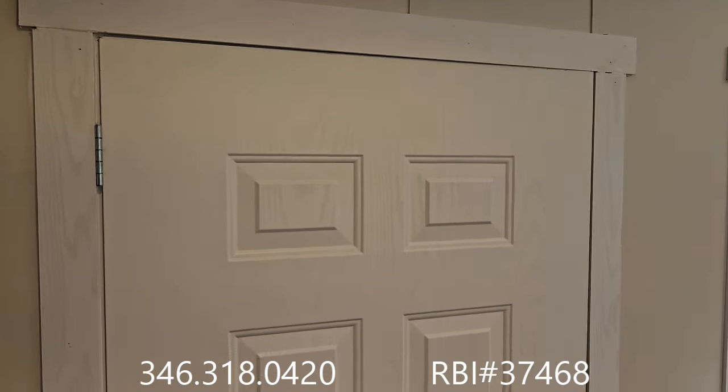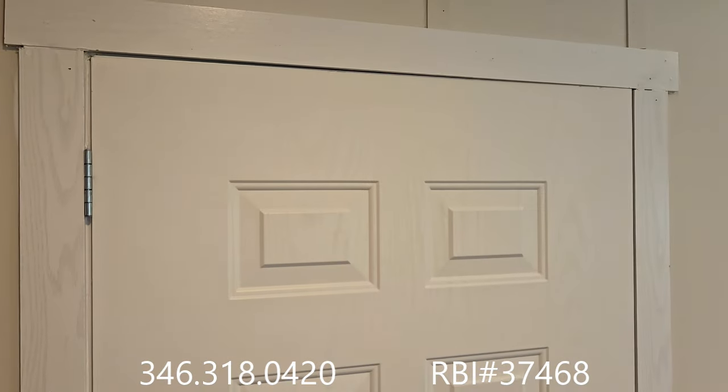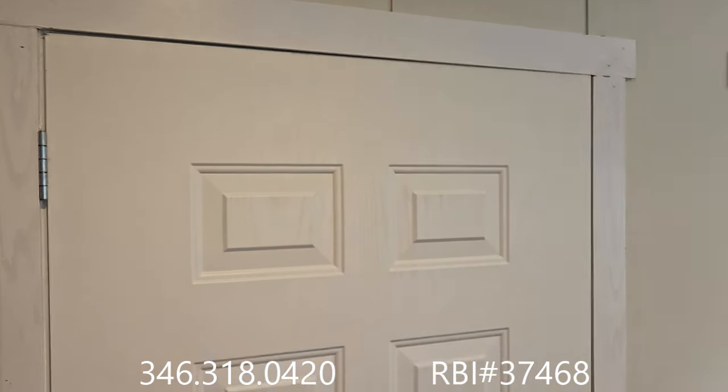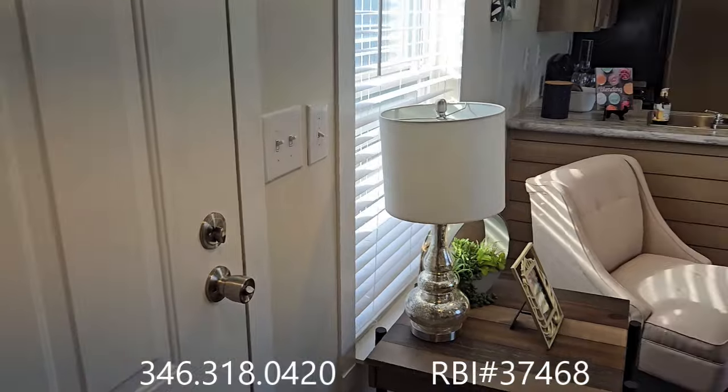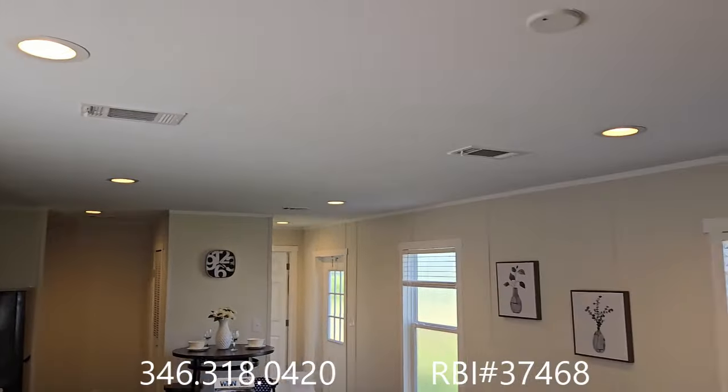From the front door, I just want to point out we've got a full residential size door. This is a 38 by 84 inch front door — will fit your king size mattresses nicely. Keep note, this is a standard option for Oak Creek Homes.